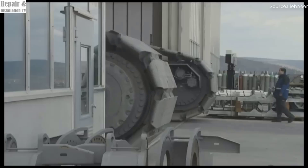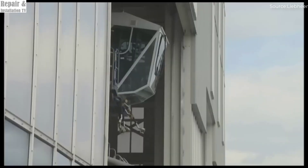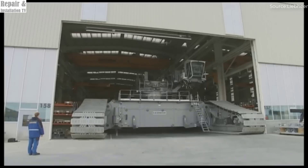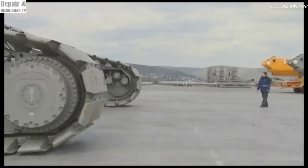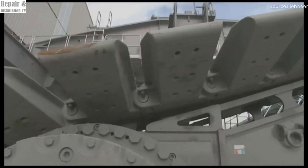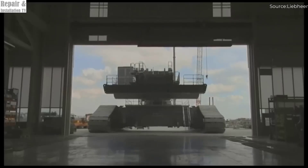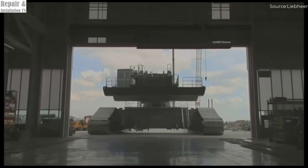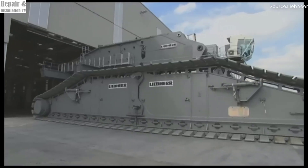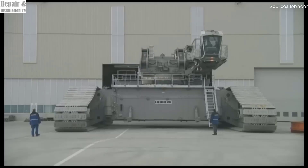The Liebherr LR13000 is a colossal powerhouse in the world of heavy lifting, widely recognized as the most powerful conventional crawler crane ever built. Designed to handle extraordinary loads with extreme precision, this engineering marvel is a game-changer in industries that require lifting and positioning massive structures. Whether it's for power plants, refineries, shipyards, or large-scale infrastructure projects, this crane is built to take on the toughest and heaviest lifting challenges with unparalleled efficiency.